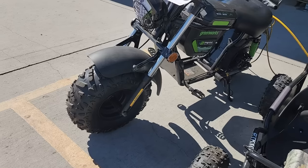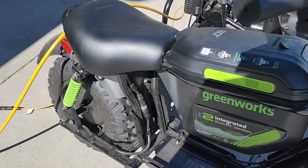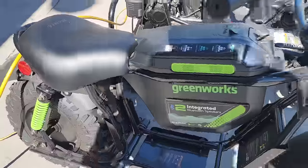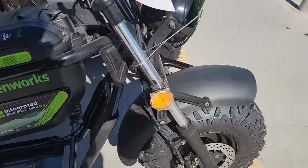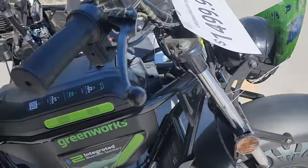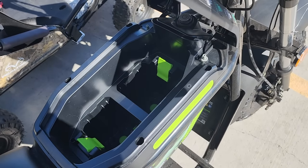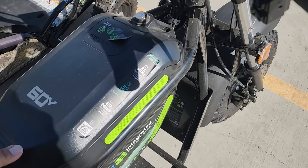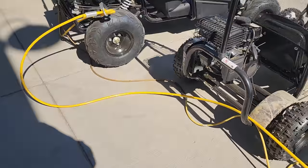They did replace the Coleman mini bikes with these Greenworks mini bikes. They have two integrated Bluetooth speakers built in. They're $1,499.99 — almost $1,500. It is a dual battery bay, and I believe these can run on one battery.